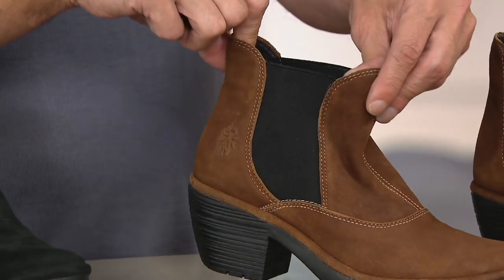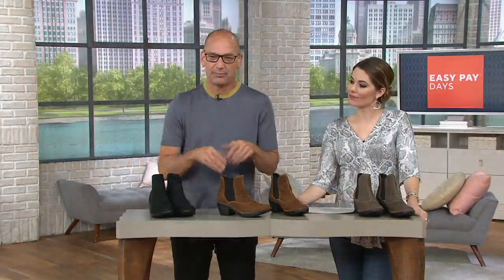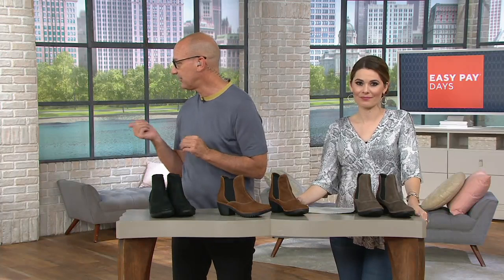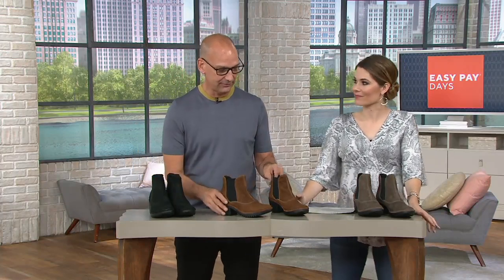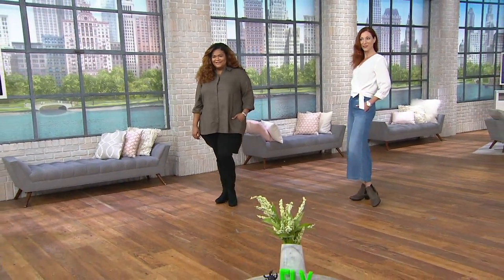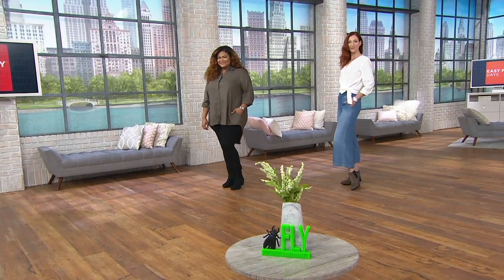One of the other big trends right now is anything slip-on, and these double elastic ankle booties are really cool. You can wear them with leggings, jeans, or a skirt. I love it on Christina there with her leggings — black on black, it blends right in. It's just a cool look for this season, really unique and new.